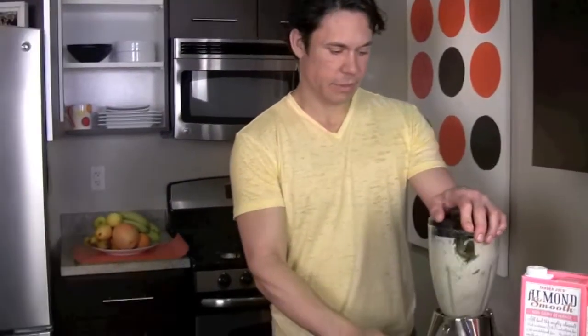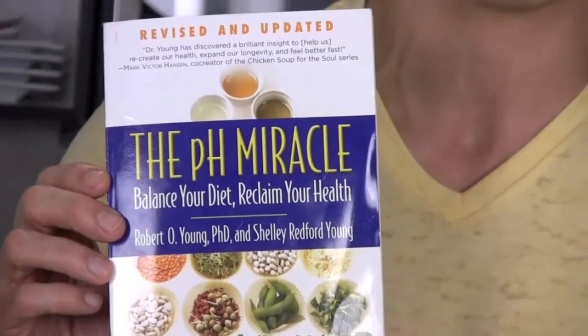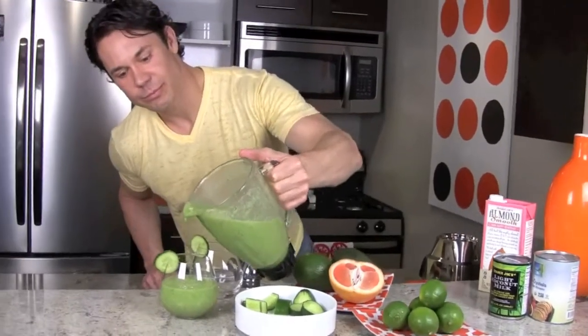We've added all the ingredients in, now it's as simple as blending them together. Hopefully you wrote that down because that's the most important tip I'm going to give you today. For more information on how to follow an alkaline diet, my favorite book is by Dr. Young — it's called The pH Miracle. I'd suggest you check it out. There you have it, our beautiful green alkaline raw drink which you could do every day to get a little bit healthier.